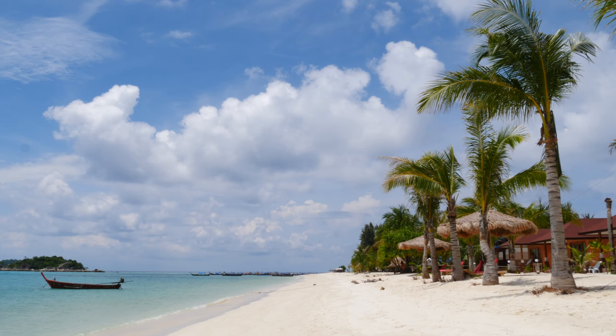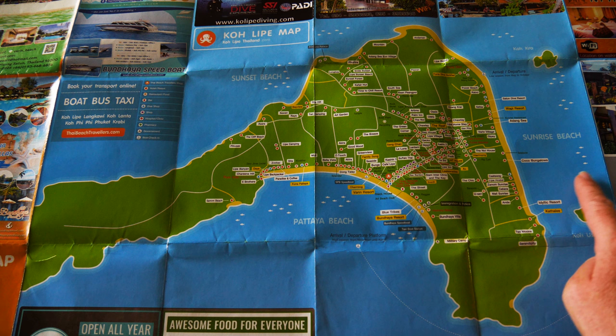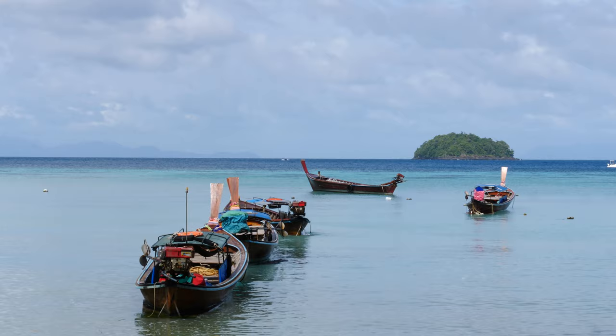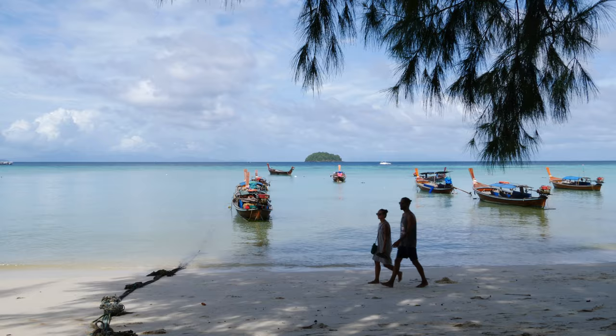About 15 minutes walk this way, you'll find Sunrise Beach, which stretches out along the entire eastern side of Koh Lipe. If you're looking for the best snorkeling, it's around the two tiny islands just off the shore — Koh Kra and Koh Yu Sen. Sunrise Beach is shallow until you reach the islets. It's easy to kayak out there, leave your kayak on the sand, and jump in the water.